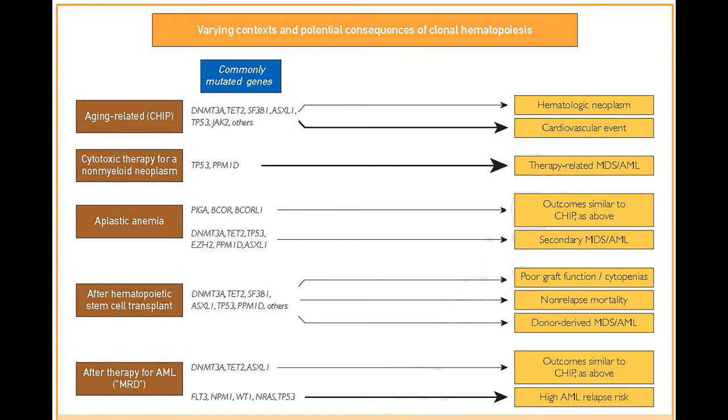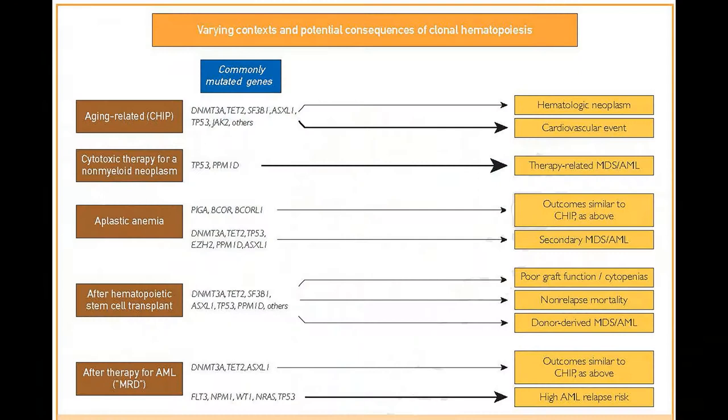This is usually associated with a mutation in the TP53 gene. In patients who have a bone marrow failure syndrome called aplastic anemia, clonal hematopoiesis can mean one of two things. Some types of clonal hematopoiesis associated with the PIG-A, BCOR, and BCOR-L1 genes mark a patient as having a relatively indolent or slow-moving disease course and a high likelihood of responding to immunosuppressive therapy.